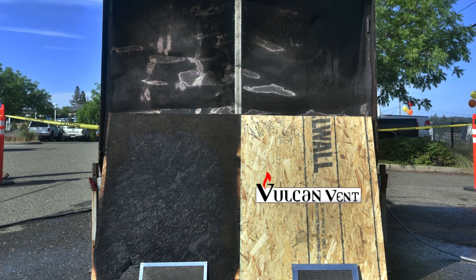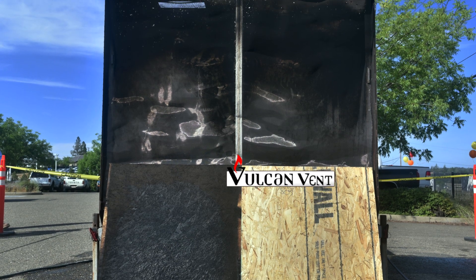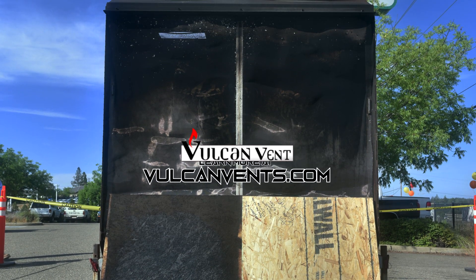The venting solution for builders and homeowners who want the vent that protects — the Vulcan Vent.